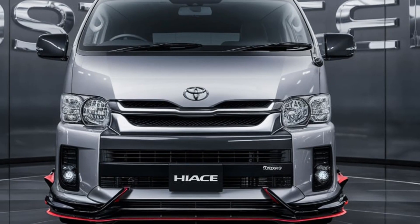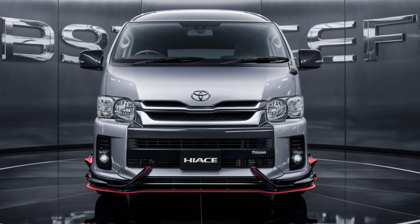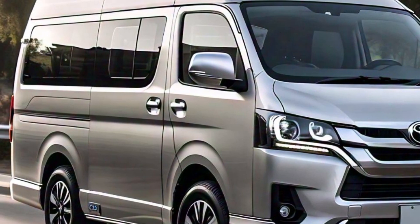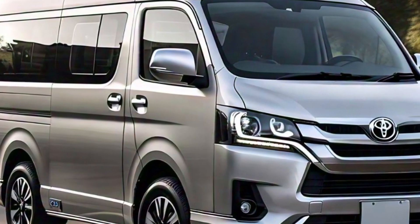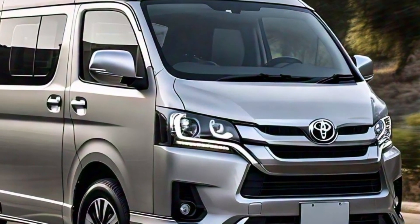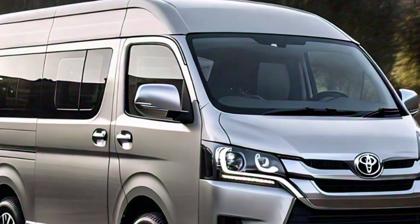On the outside, the 2025 HiAce maintains its bold, sleek design, but with refined touches to match its luxury status. The LED headlights and chrome accents give it a premium, executive look. Toyota has definitely leveled up the styling game here.